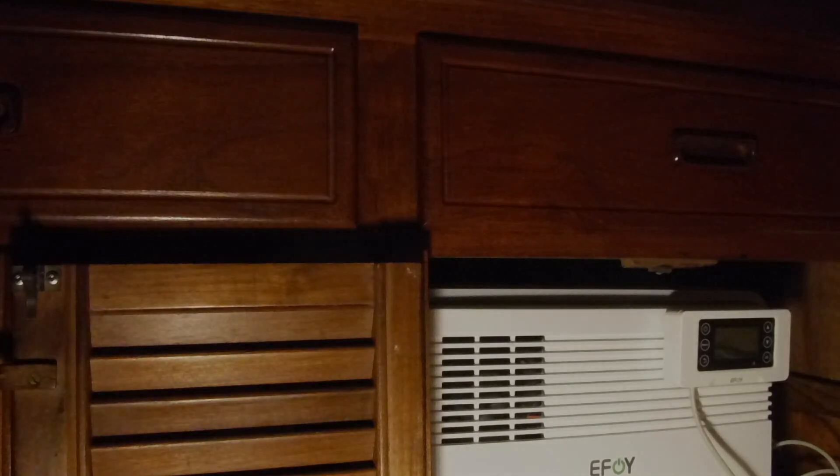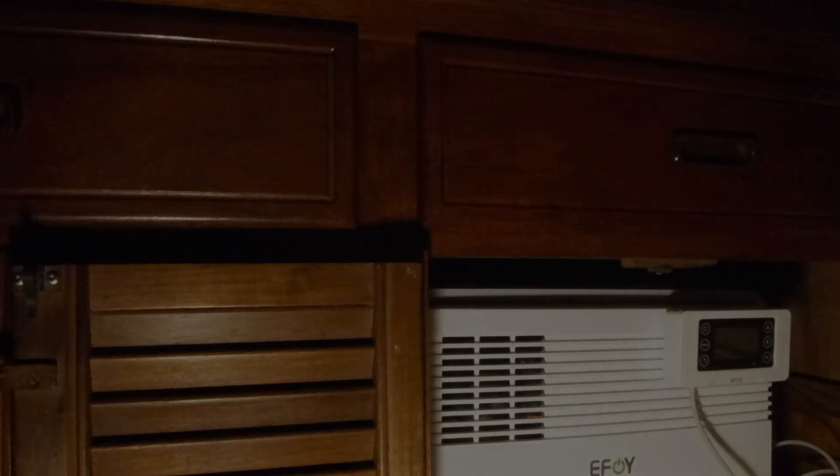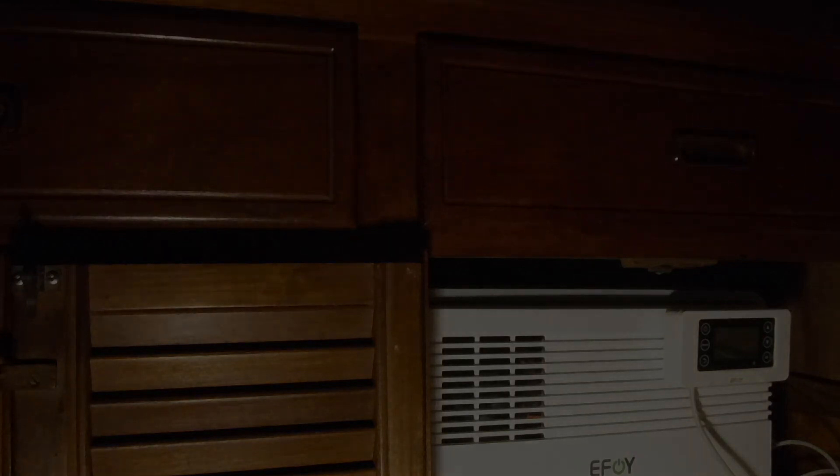So there you go — the EFOY Comfort 140. This is the middle sized unit. They also make a 210, which makes a little more power — about 8 amps rather than 6. If you're running a fridge or something of that nature, you might want to go to that step bigger. But for me, this absolutely suffices.